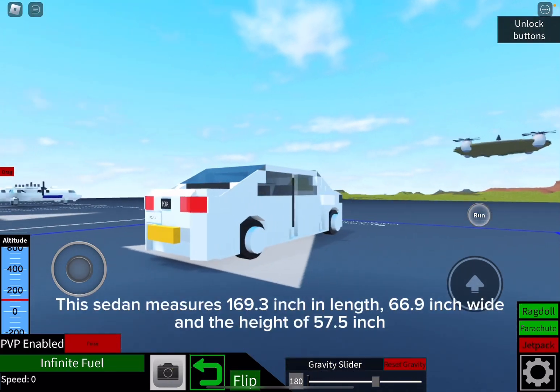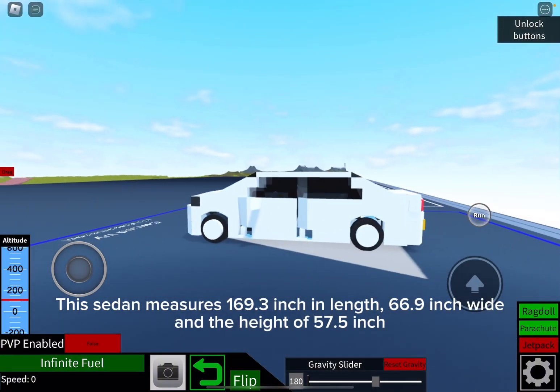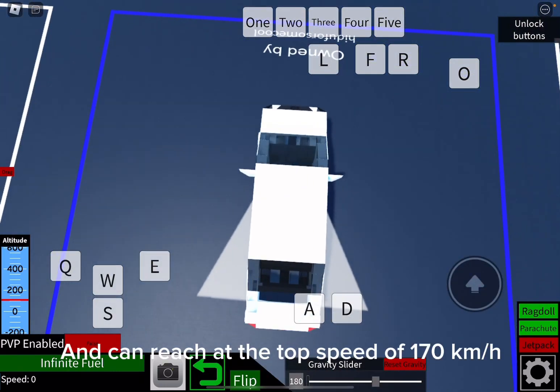This sedan measures 169.3 inches in length, 66.9 inches wide, and a height of 57.5 inches. Its engine has 90 horsepower and can reach a top speed of 170 kilometers per hour.